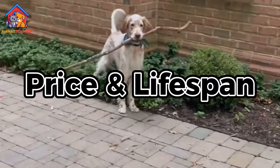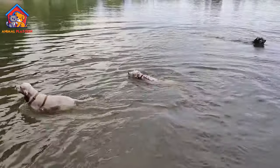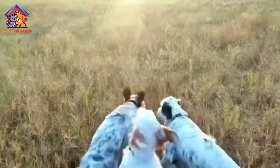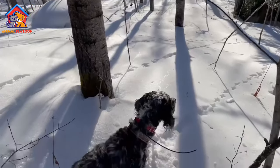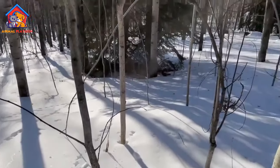The price of an English Setter puppy can vary depending on factors such as breeder reputation, pedigree, and location. On average, expect to pay between $800 to $1,500 for a puppy from a reputable breeder. English Setters have an average lifespan of 11 to 12 years, although some may live longer with proper care and nutrition.